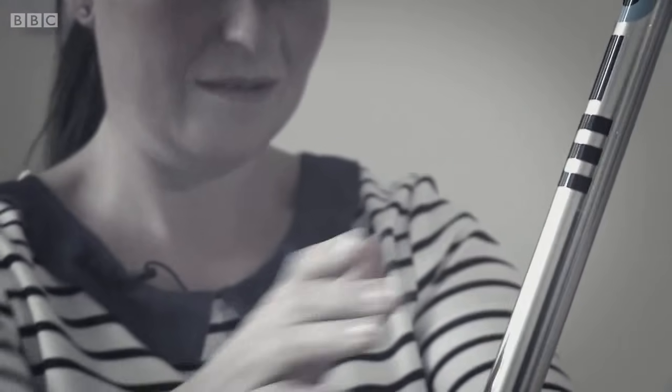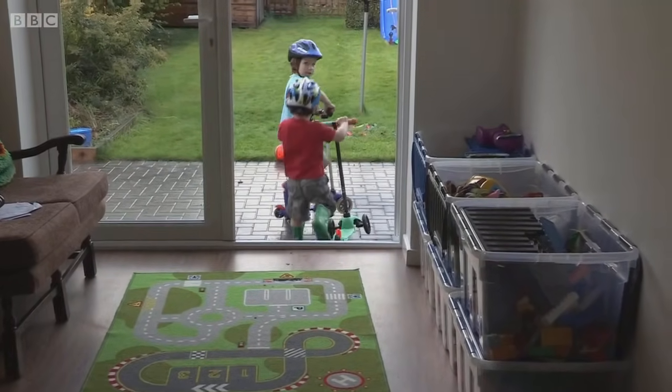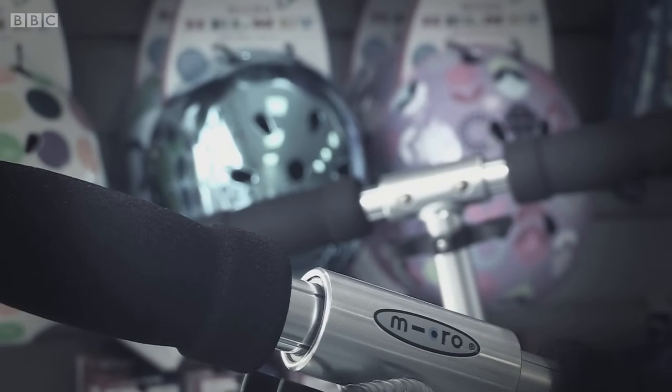Having unwittingly bought a counterfeit scooter, Catherine acted quickly and replaced the fake with a genuine item. When she realised she'd bought a fake, she found out her consumer rights having purchased online, emailed the company explaining she would be returning it and expected a full refund plus postage costs covered. She then went to John Lewis and found exactly the same scooter on offer, getting it a little bit cheaper.